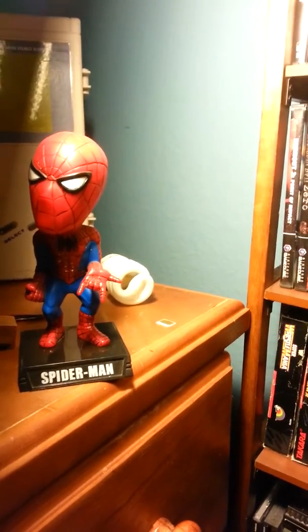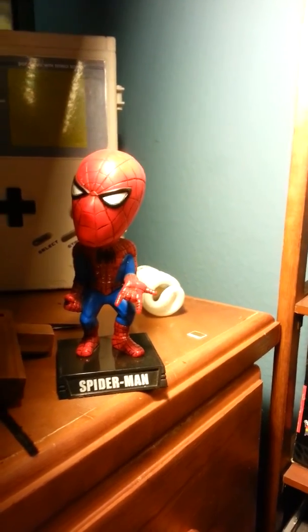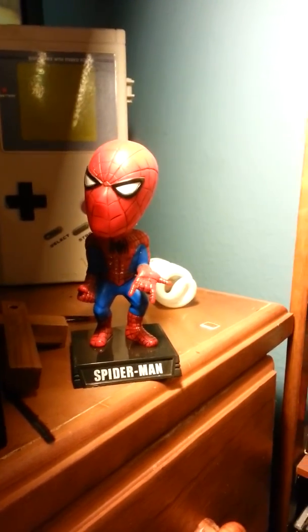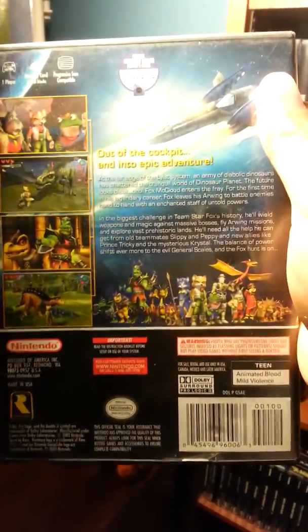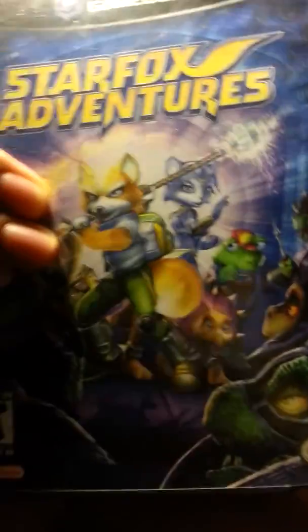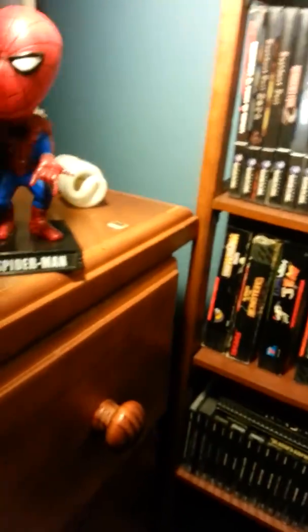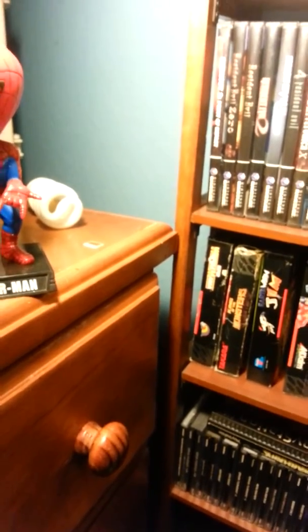The next game I have is Star Fox Adventures. I got this with the GameCube lot — everything for $15, this was one of them. I heard it's a good game; it's not a good Star Fox game but it's a good game overall.